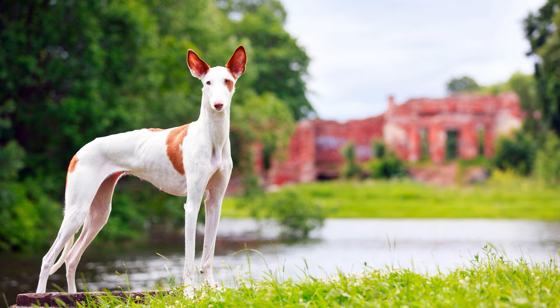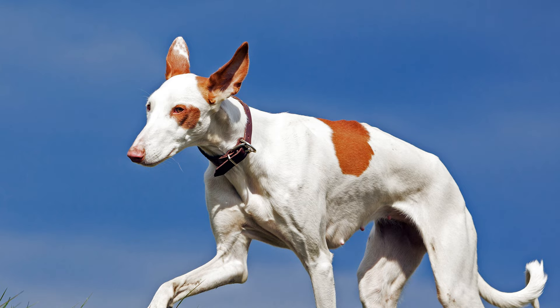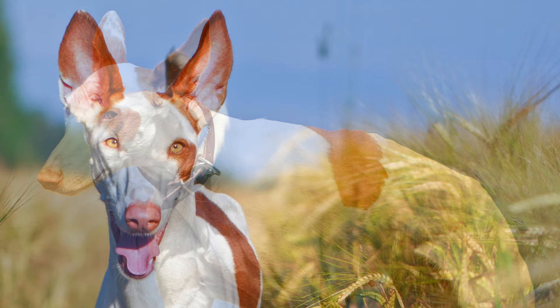The robust dog is a direct descendant of one of the oldest known types of dog, the Tasm, images of which have been found in ancient Egyptian tombs in the form of statues or paintings.